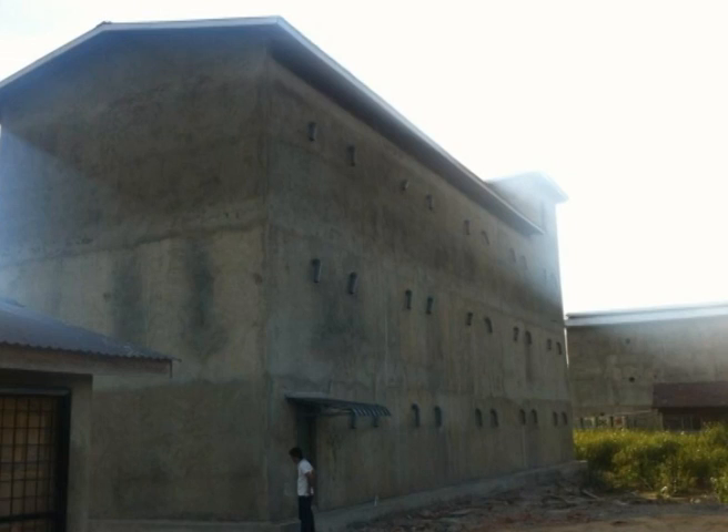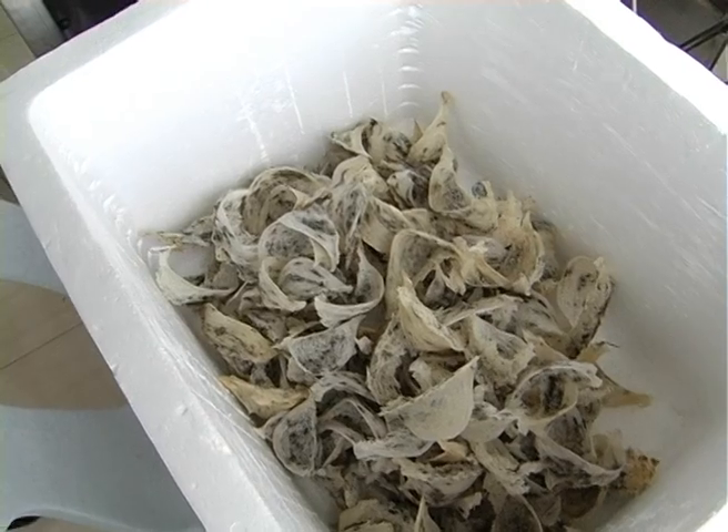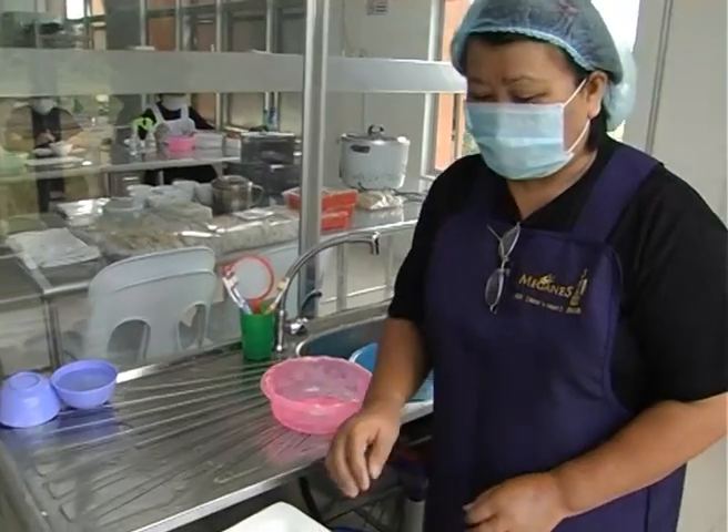I'm Irene, the manager of Magnus Trading Company, and this is our brightness processing plant. Our swiftlet farm is located in Sarangay and most of our harvested raw materials are from Sarangay, imported to Kuching.